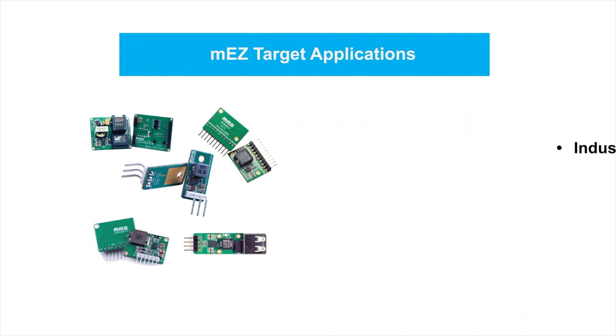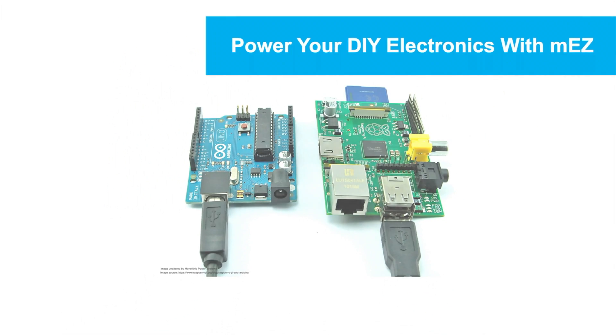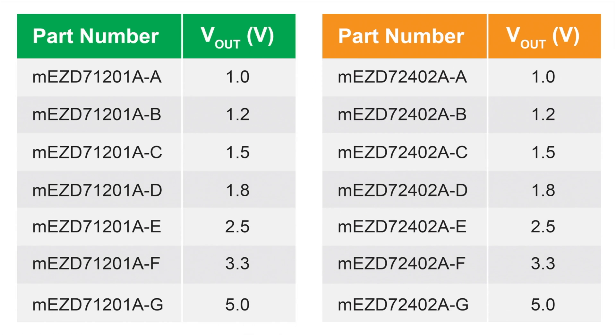MEZ target applications include industrial 24V bus as well as 9V, 12V, or 24V battery or non-battery systems. For example, if you are looking to provide power to your Arduino system or Raspberry Pi and your 7805-based regulator board is too hot, simply replace it with our MEZ, which is 50% more efficient. MEZ-D71XX or MEZ-D72XX offers standard fixed 3.3V, 5V, as well as other output voltages.